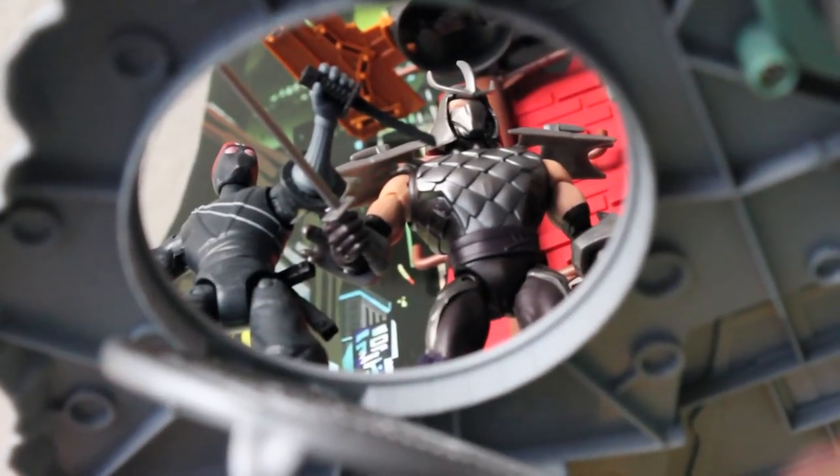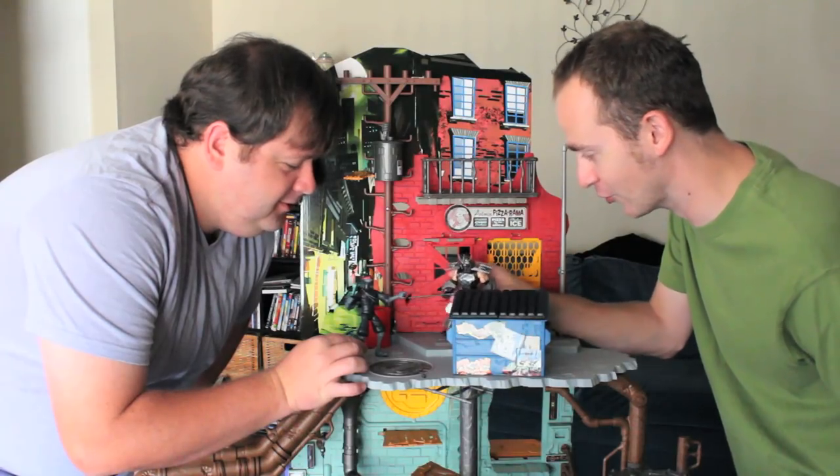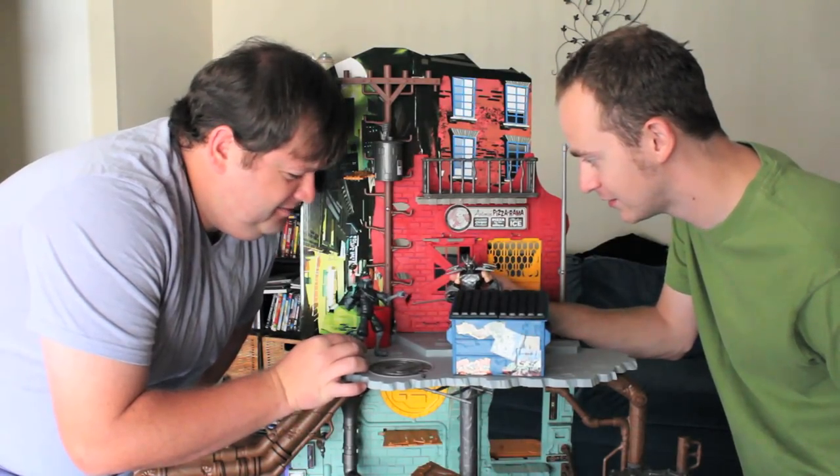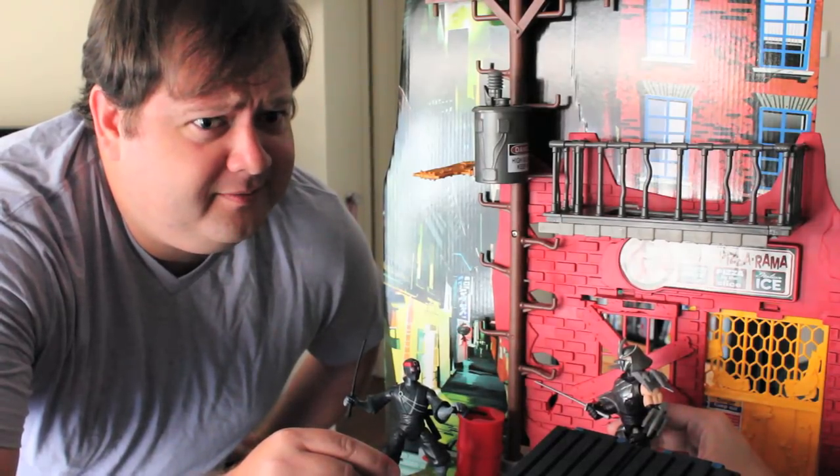Oh no! Looks like the Shredder and Sam Rockwell have found the turtle's secret sewer lair! It's time for turtle soup! Really? You know where these guys live, right? They probably taste like used diapers or Denny's. Dude, could you just suspend your disbelief just for a little bit?